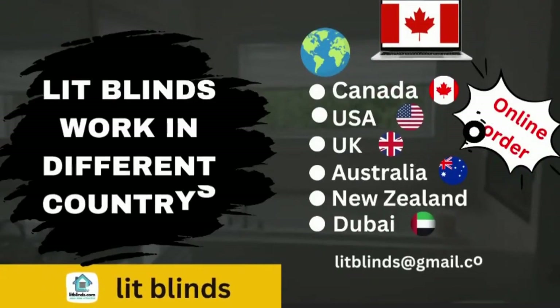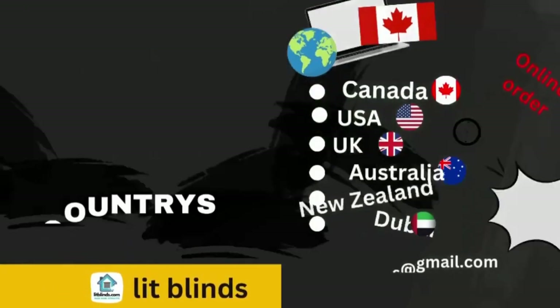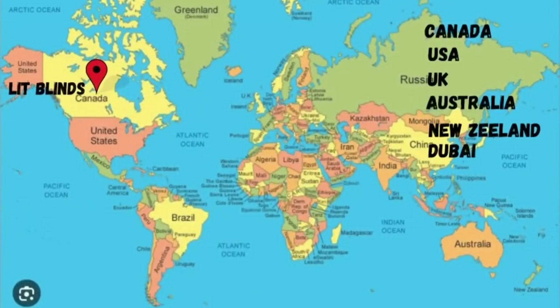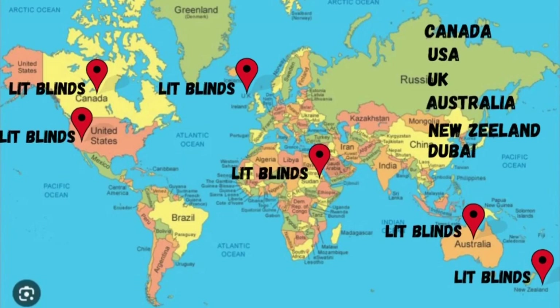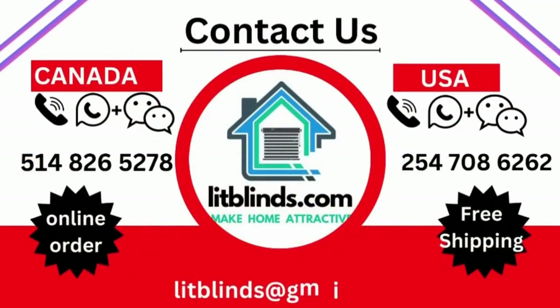Lit Blinds ships to Canada, USA, UK, Australia, New Zealand, and Dubai. Lit Blinds provides free shipping and 50% off in each country — order quickly to save your amount. Contact us: Canada, 514-826-5278; USA, 254-708-6262; or email aslitblinds@gmail.com.